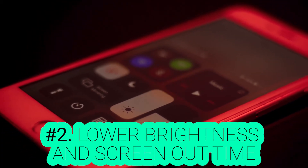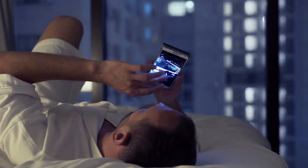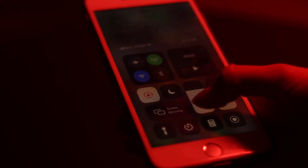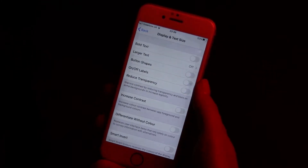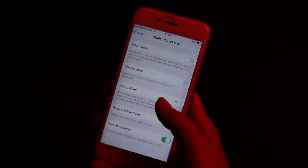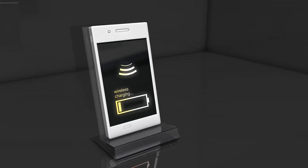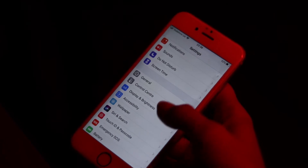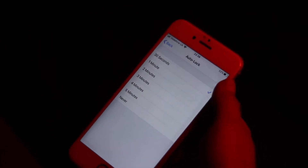Number 2: Lower Brightness and Screen Out Time. The phone's screen consumes battery more than any other part. So if you lower your screen brightness, you will move a step towards extending your battery's capacity. You shouldn't turn on automatic or adaptive brightness, as the continuous change in brightness intensity could drain a lot of power in no time. Also, go into your phone's settings and shorten the amount of time before the screen shuts down.